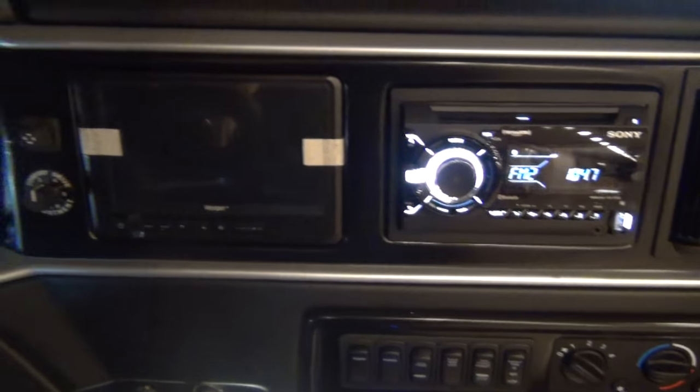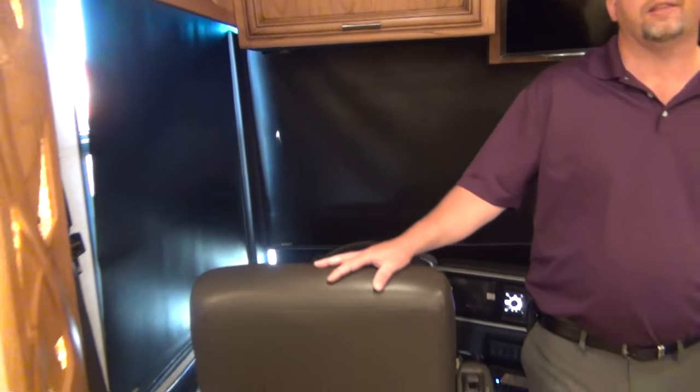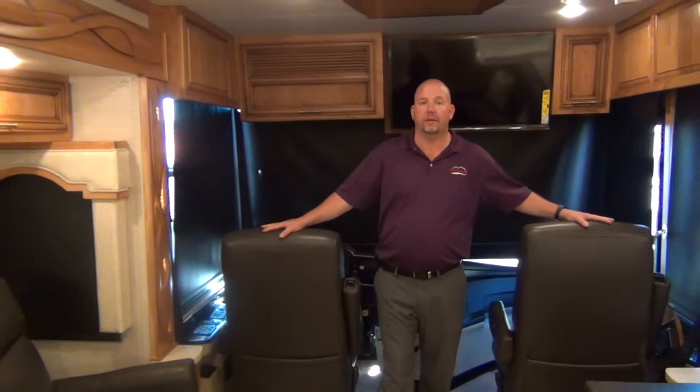Everything else up front is pretty much the same. They did redesign the dash a bit in terms of colors and trim. We still have the phone charger — if your phone supports wireless charging you can just drop it right there — plus extra USB ports on the dash for charging devices.